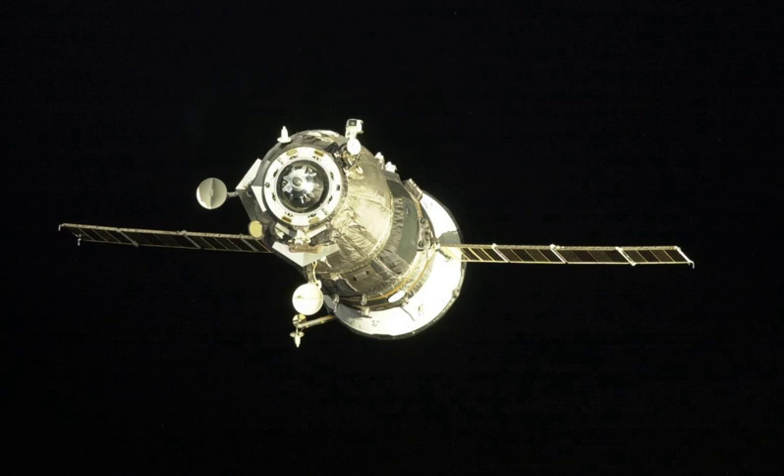The spacecraft docked with the aft port of the Zvezda module at 3 hours 40 minutes and 45 seconds Greenwich Mean Time on 31 August. It remained docked for five months before undocking at 8 hours 35 minutes and 56 seconds Greenwich Mean Time on 28 January 2004, to make way for Progress M1-11.